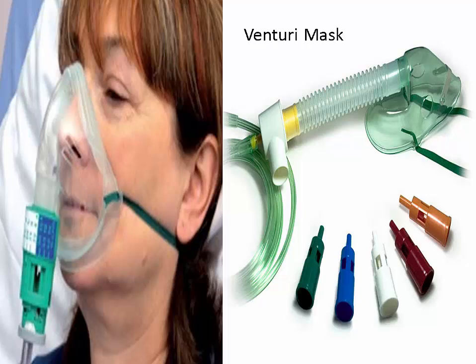A venturi mask is the most reliable and accurate method for delivering a precise oxygen concentration. Excess gas leaves through exhalation ports. It can cause skin breakdown and must be removed to eat. This mask is ideal for patients in respiratory distress with high tidal volumes or high respiratory rates to guarantee a certain amount of oxygen. Venturi masks are ideal for delivering low concentrations of oxygen to COPD patients when nasal cannula does not provide adequate concentrations. To change the level of oxygen, you change the adapters, which come in different colors depending on the venturi valve. The patient can receive 24 to 60 percent oxygen.